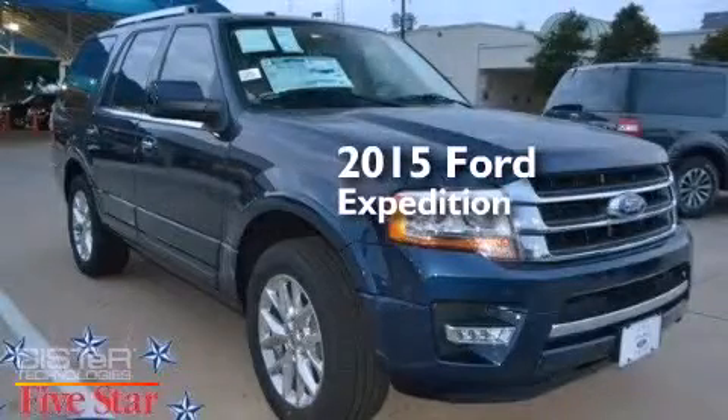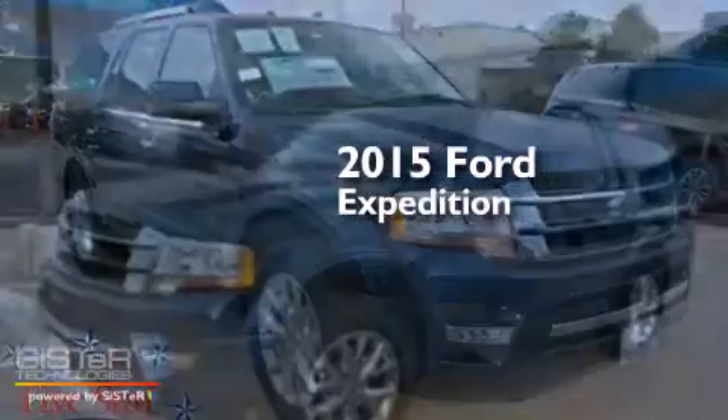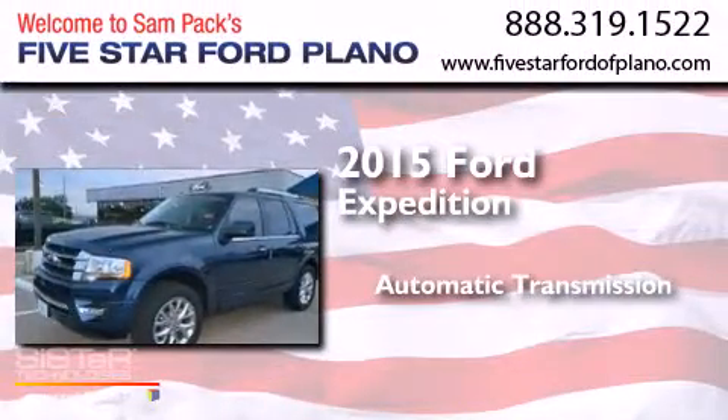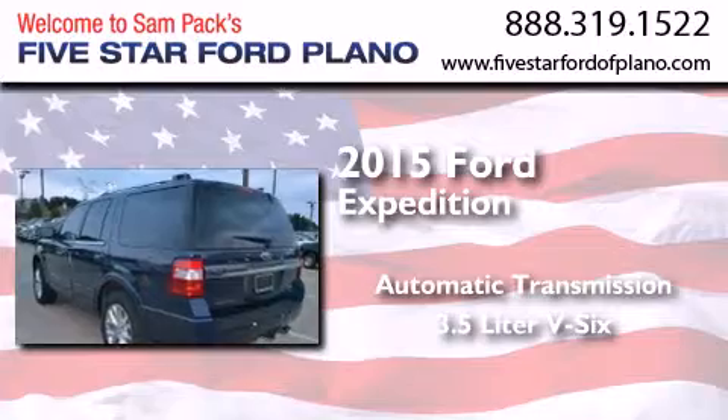This is a brand-new 2015 Ford Expedition. This SUV has an automatic transmission and a 3.5-liter V6.